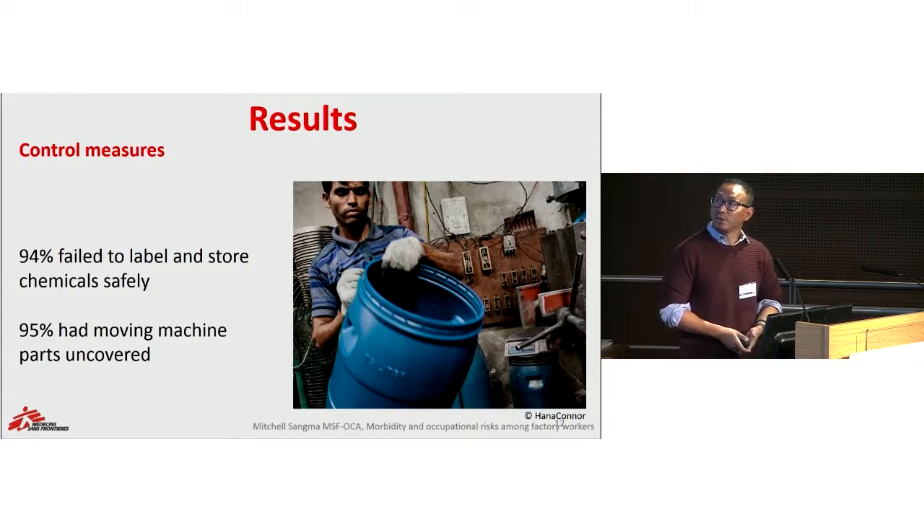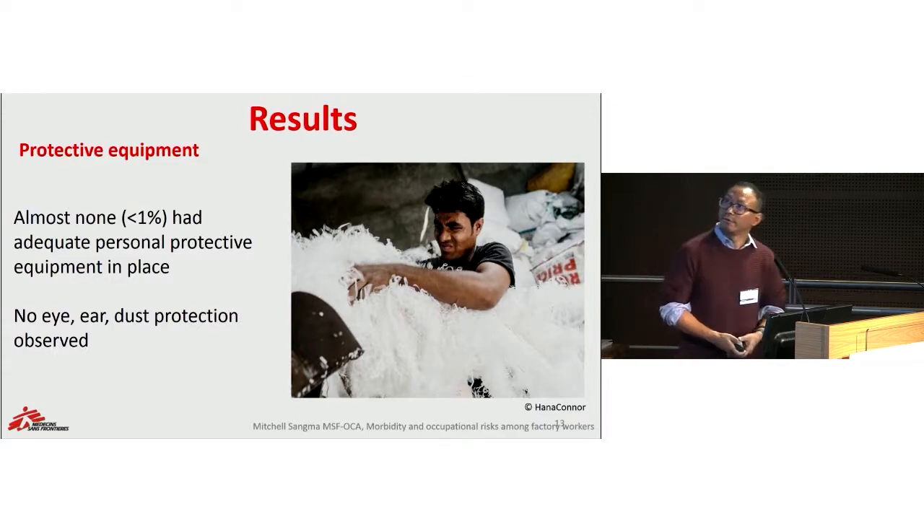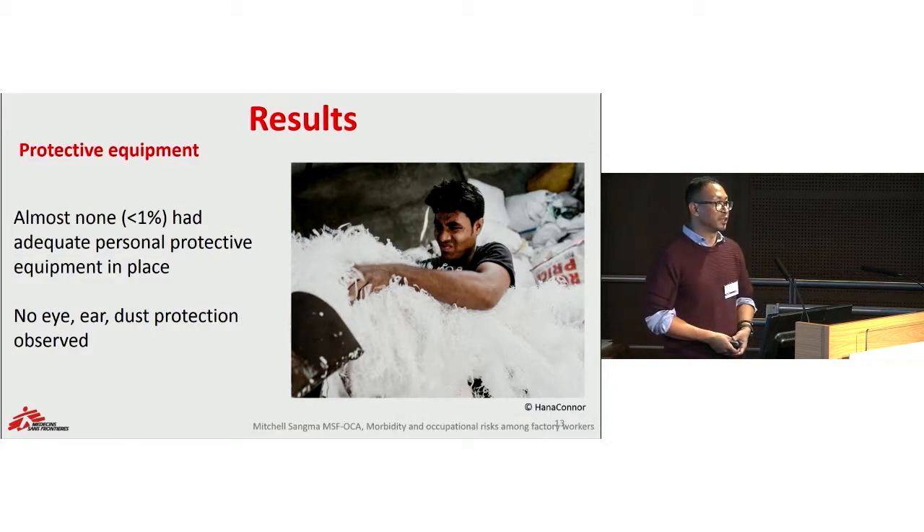For control measures, 94% of factories assessed failed to label and store chemicals safely, and 95% had moving parts uncovered, thereby exposing workers to more chances for accidents. For protective equipment, as we also observed in our everyday visits to the clinic, almost none had any provision of personal protective equipment in place. There was no eye, ear, or dust protection observed.